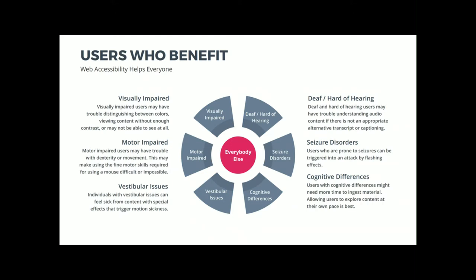Motor impaired users may have trouble with their dexterity or movement — that might be someone who had a stroke, someone paralyzed from the neck down, or someone with Parkinson's who has a tremor. They might not have fine or gross motor skills, and might use a mouth stick. People with vestibular issues can feel sick from content with special effects that trigger motion sickness, like parallax. You can literally make someone nauseous from your site.